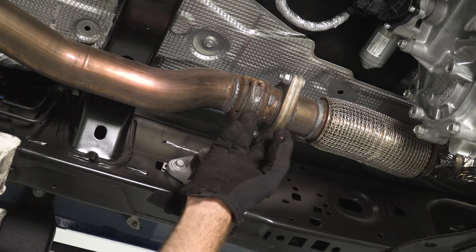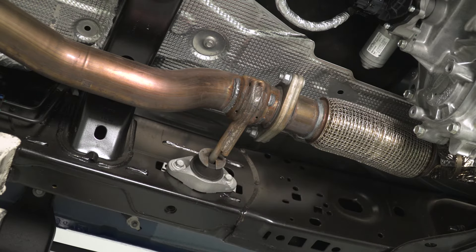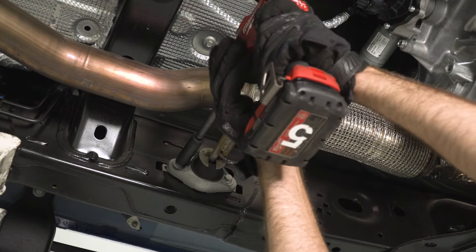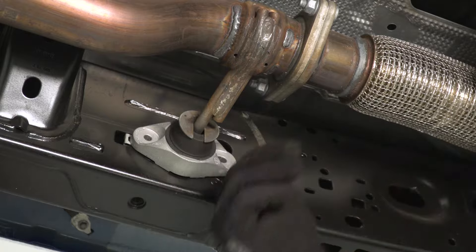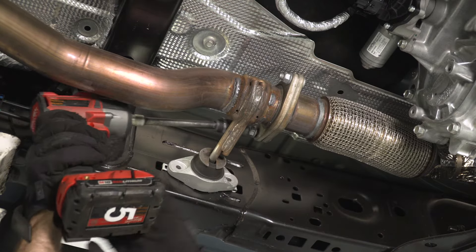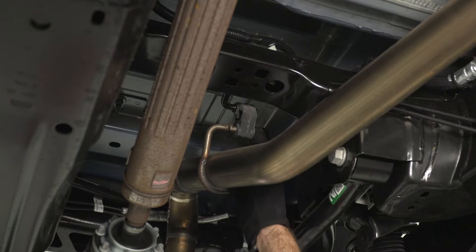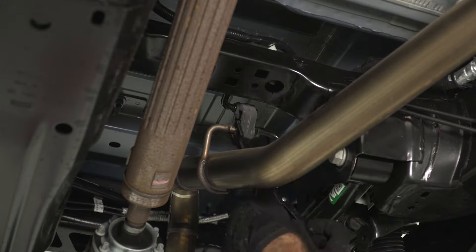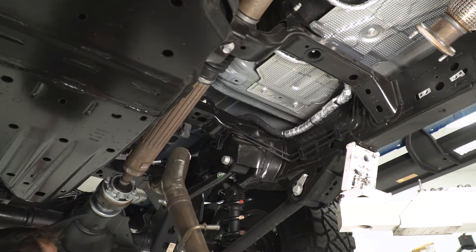Next, we can follow our mid-pipe up to the flange. We have two 15-millimeter nuts we need to remove, and then we can pop off these two 13-millimeter bolts as well. Then we're going to grab a 13-millimeter socket first and remove this hanger bracket. I'm grabbing a 15-millimeter swivel socket for the two flange nuts. We can follow this pipe back from the flange to our hanger, take the exhaust hanger remover tool to pop that out, and then remove this whole pipe.